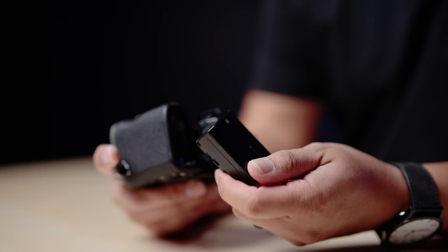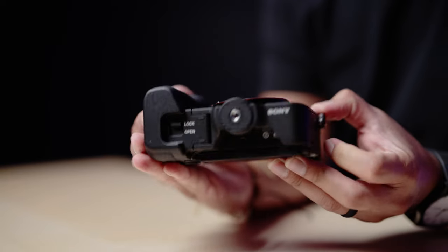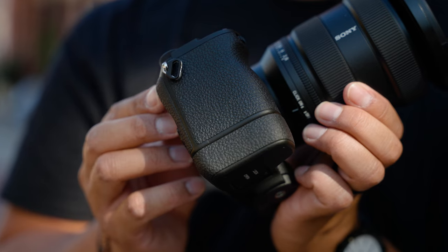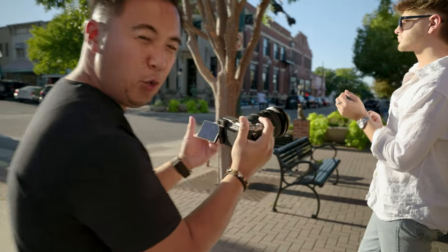Both cameras have a mechanical and electronic shutter. Both cameras use a Sony Z battery. Both cameras have been tested to film over two hours in 4K at 24 frames per second. And lastly, both cameras can use that new extension grip, which is a little pricey at $150. I don't think it's worth getting, but if you get the A7CR, that extension grip comes included.